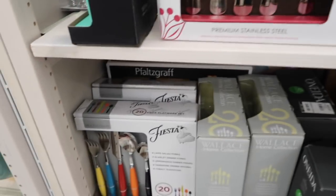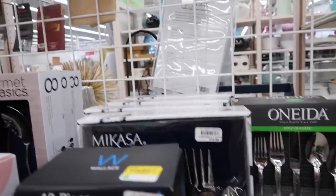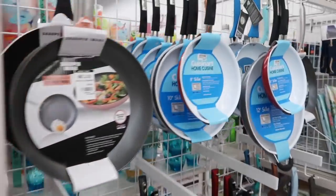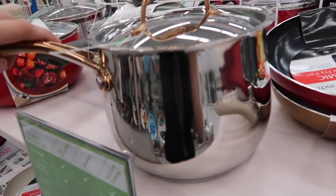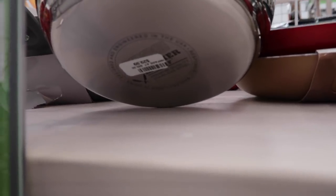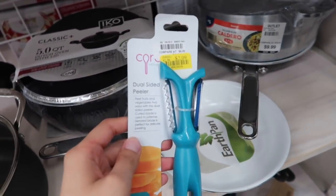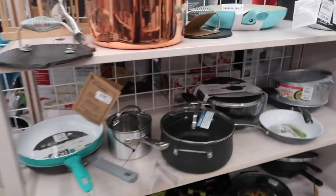They also have a section with individual sets of forks, knives, and spoons at decent prices. Over in pots and pans, some are more expensive and some are cheaper - you just have to look. This one is $30 so we'll pass. We found a good one for $20. They also have a potato peeler for only $2.09 - I'm gonna take that.